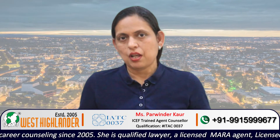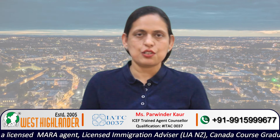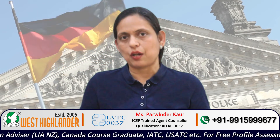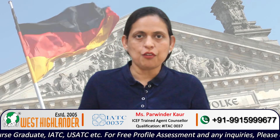Speaking about course availability in master's degree, the course availability is huge. Students can find courses in science, engineering, and IT. Depending on your interest as well as your academic background, you may choose to do a master's degree in Germany free of tuition fee.